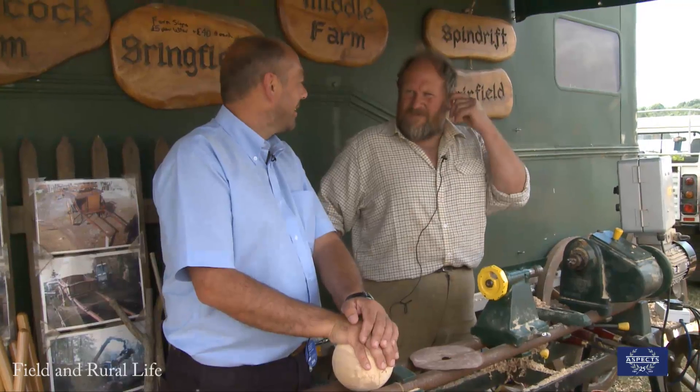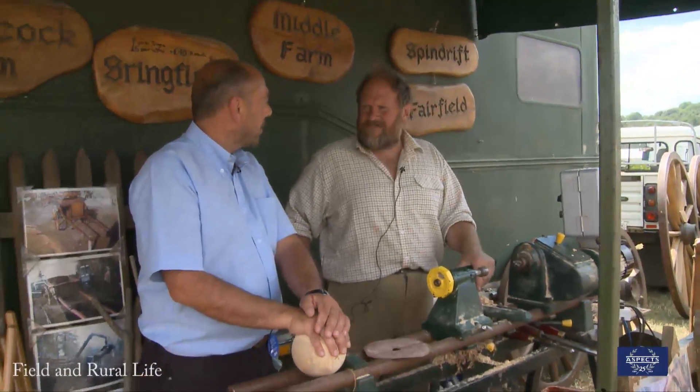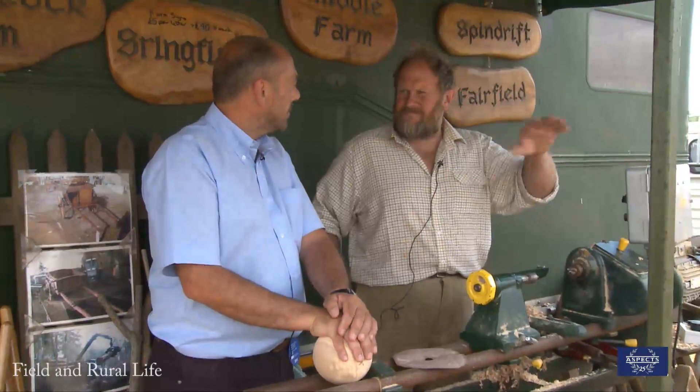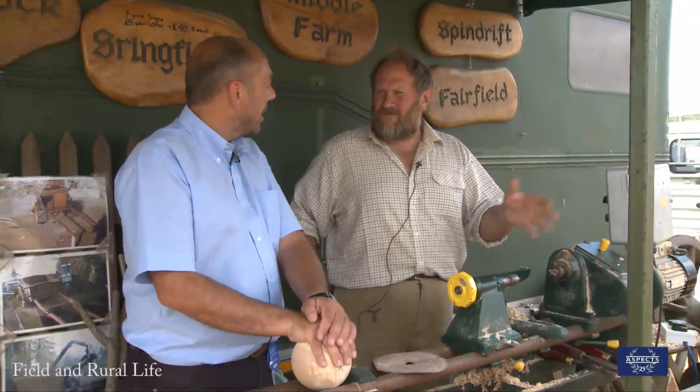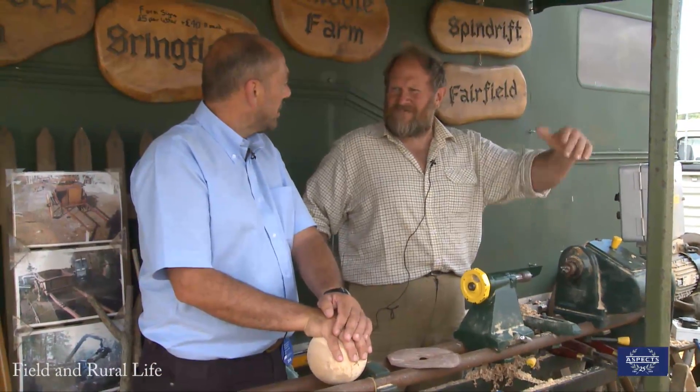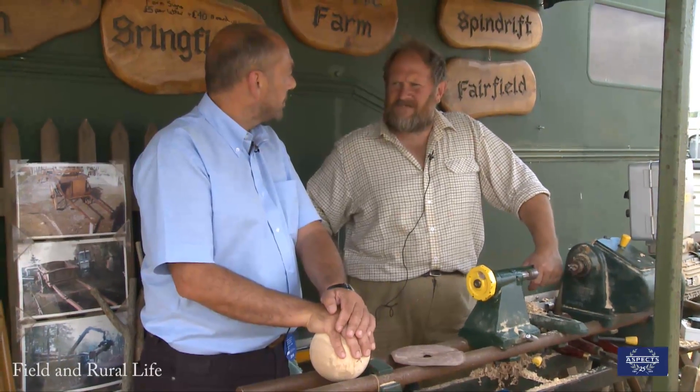And again with the larger barrows rather than wheelbarrows — one has been ordered this morning for a wedding venue so they can use it as a mobile tabletop for the reception, for catering, or for the nuptials if it's outside. So there are lots of various uses for that — it's an ongoing thing.